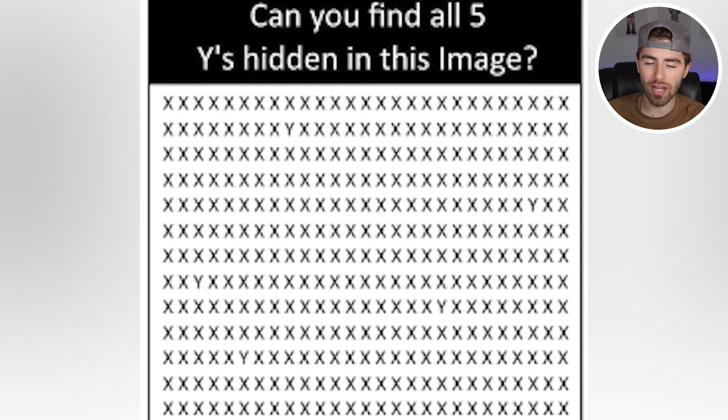Can you find all five Y's hidden in this image? However many Y's you can find, go down below and comment — 'Y-5', 'Y-4', 'Y-3', 'Y-2', or 'Y-1' — for how many you found. If you found five Y's, comment five Y's; if you found three, comment three Y's. Let me know how many Y's you can find down in the comment section.